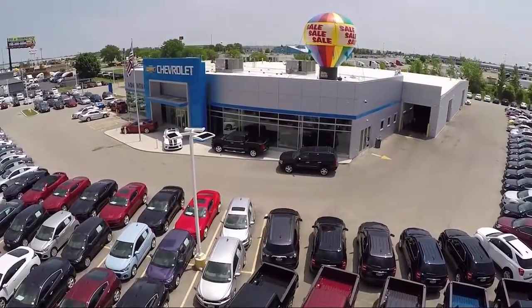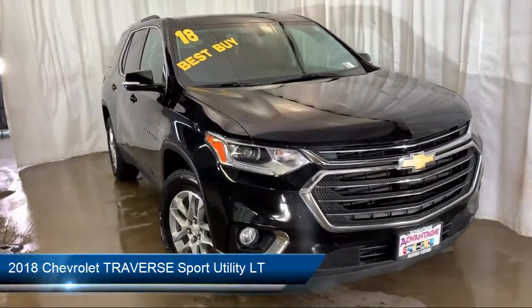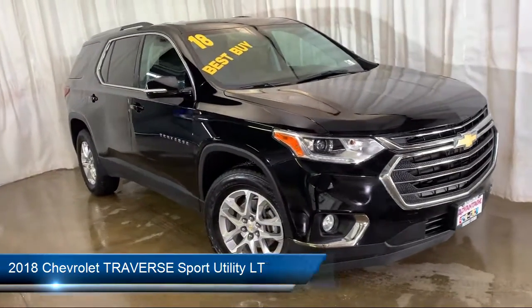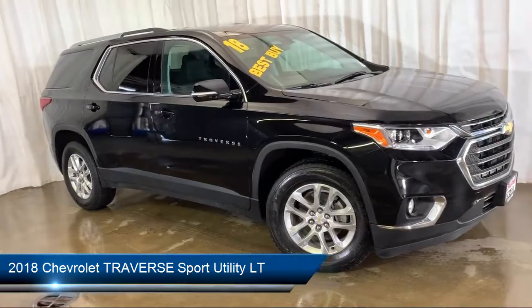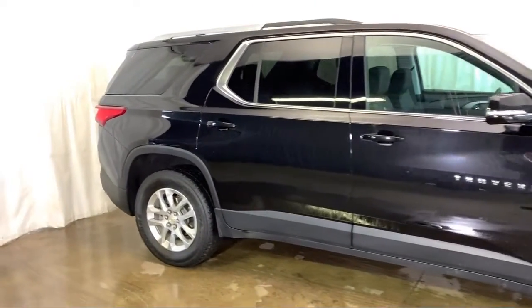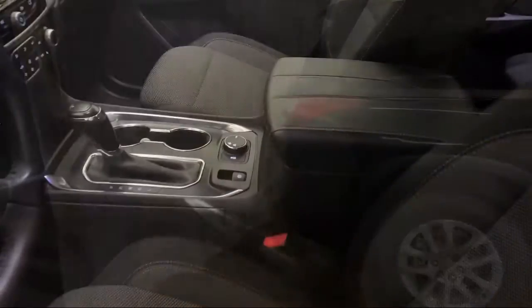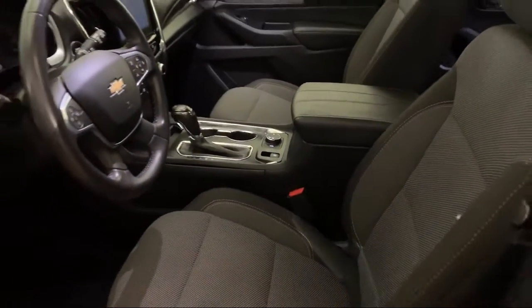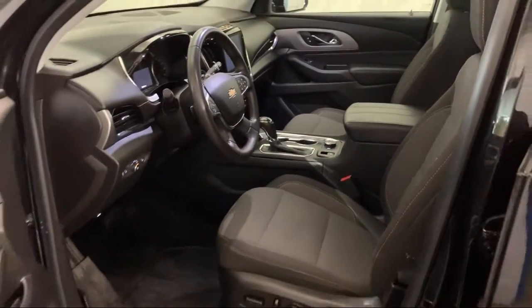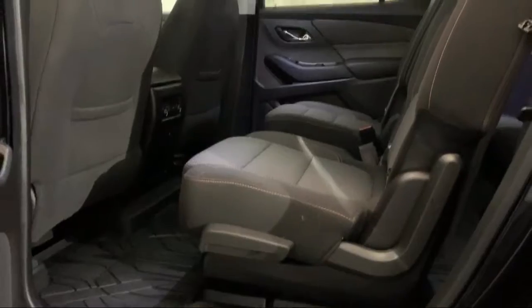Welcome to Advantage Chevrolet of Bolingbrook, and here's a look at another one of our great vehicles from our inventory. It comes equipped with Tire Pressure Monitoring System, Electronic Stability Control, Sirius XM Satellite Radio, Roof Rack, Keyless Entry, Rear Cross Traffic Alert, Heated Front Seats, Rear View Camera, Third Row Seating, Rear Spoiler, and has less than 35,000 miles on the odometer.